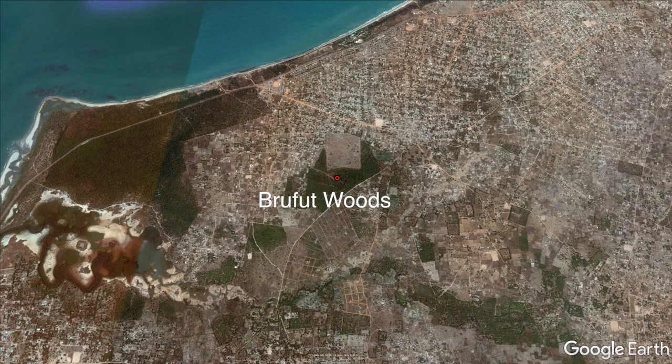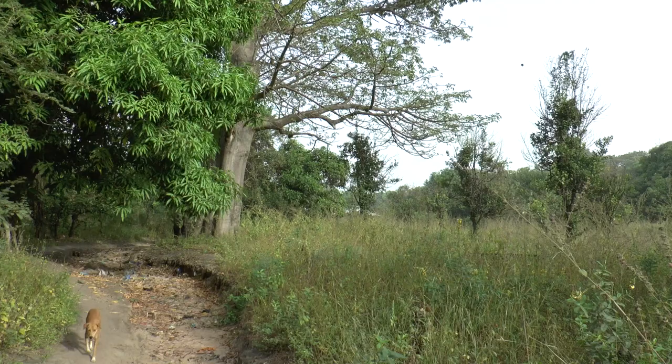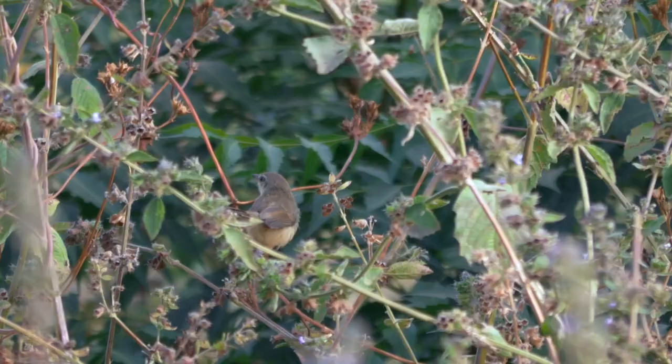Closer to Farrakunku Lodges, Brewfoot Woods is another renowned site that unfortunately seems to be in decline. Encroachment and the planned building of a new stadium means much of the denser forest has gone. Open savannah woodland remains and there are still good birds to be seen here, but maybe not for much longer.